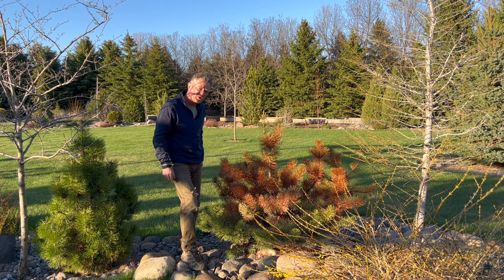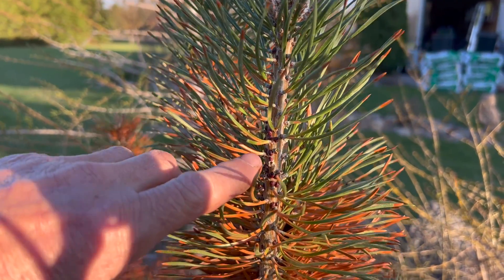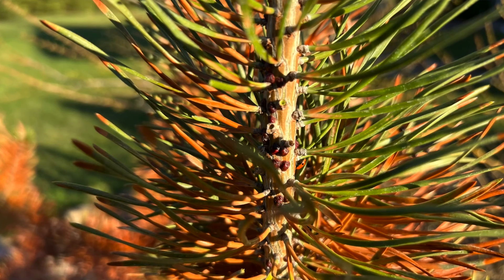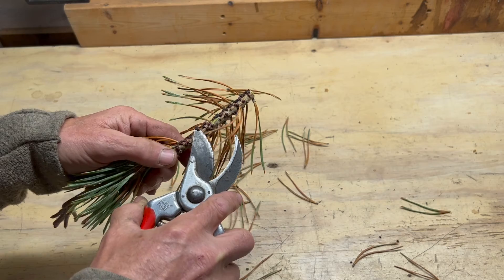It actually has an insect called scale. If you look closely in here you're going to see the scale — it's an insect that sucks the sap right out of these needles and right out of the stems.